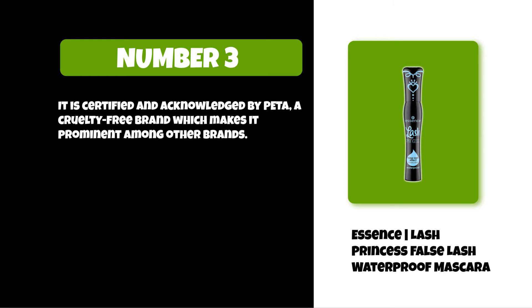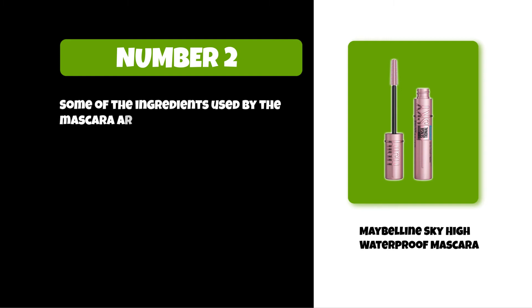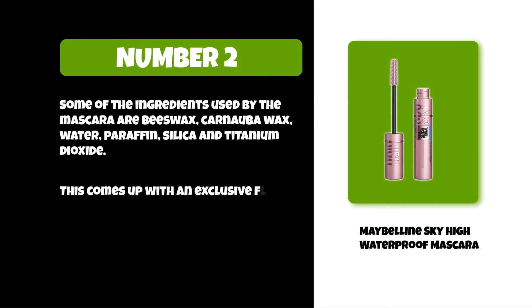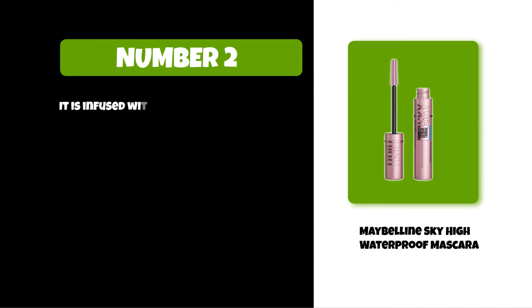At number two: Maybelline Sky High Waterproof Mascara. Some of the ingredients used are beeswax, carnauba wax, water, paraffin, silica, and titanium dioxide. This comes with an exclusive flex tower mascara brush that bends to volumize and extend every single lash from root to tip. It is infused with bamboo extract and fibers for long, full lashes.